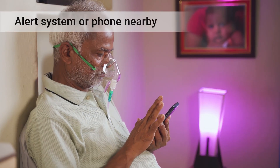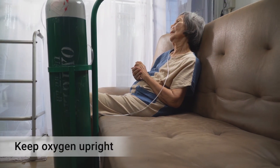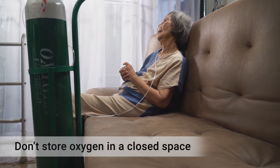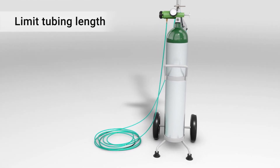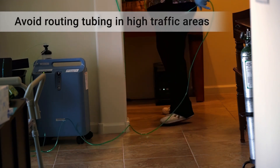Always have an alert system or phone within reach. To safely use your oxygen equipment, keep it upright and don't store it in a closed space such as a trunk or closet. To reduce your risk of falling, don't use more than 30 to 50 feet of tubing, and avoid routing the tubing in high traffic areas.